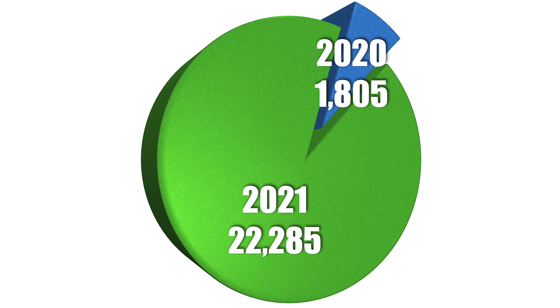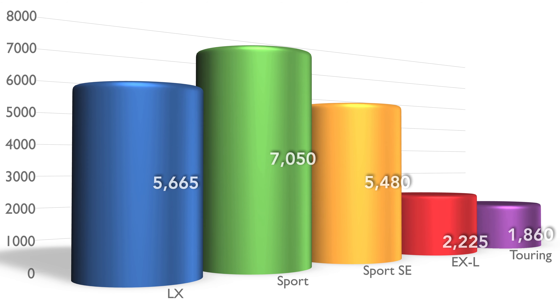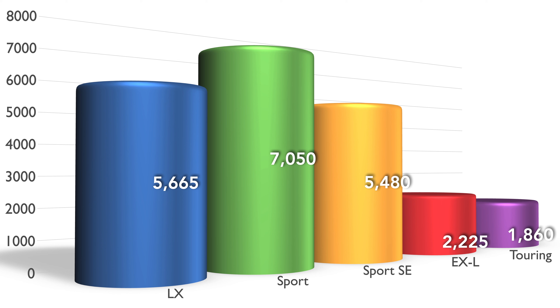Very sad that the Honda Accord EX is no longer with us. However, I did see that a lot of the Honda Accords in inventory in the United States are Sport SEs, which really do have a ton of equipment. As far as the inventory available in the United States at the moment, we've got nearly 23,000 Honda Accords — 22,285 to be exact as 2021s, and we've still got roughly 1,805 leftover 2020s, according to CarGurus. Of that 22,285: 5,665 LXs, 7,050 Sports, 5,480 Sport SEs, 2,225 EXLs, and 1,860 Tourings.